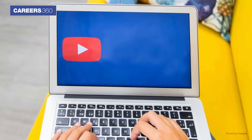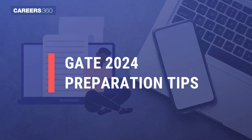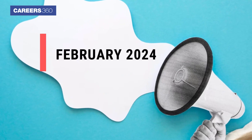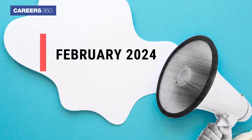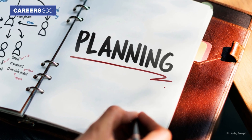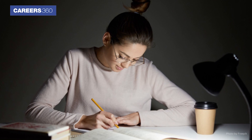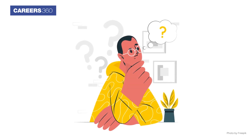Hi everyone. In this video, we will be talking about the GATE 2024 Preparation Tips. As we know, the GATE exam will be held in February 2024, so it becomes important to plan a preparation accordingly. Some of you might have already started your preparations, while others might be still focused on how to begin the preparation.